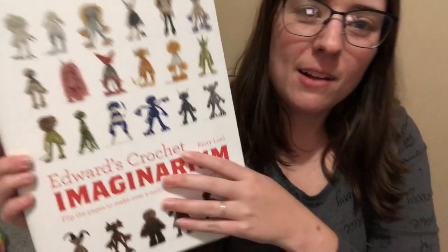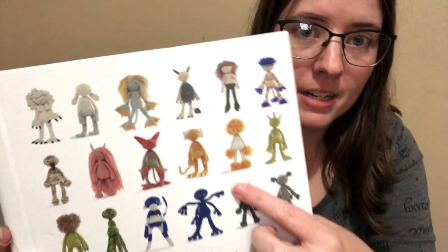I'm pretty sure this is a book. Oh, I know what this is. Oh my gosh, it is. This is the Edwards Crochet Imaginarium, but it's the one with the monster things.